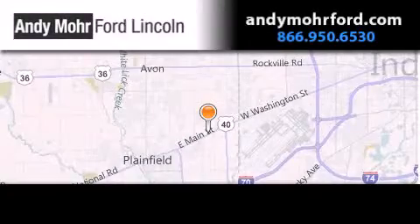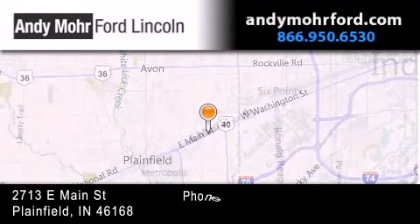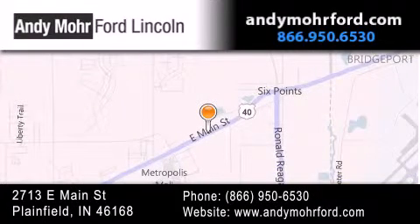Andy Moore Ford Lincoln is the place to find new Ford and Lincoln cars and trucks and pre-owned vehicles in Indianapolis. You can search our new and pre-owned inventory online, get new car pricing, and receive free no-obligation price quotes. Stop by and visit us today at 2713 East Main Street in Plainfield or see us online at andymooreford.com. We'll see you next time.